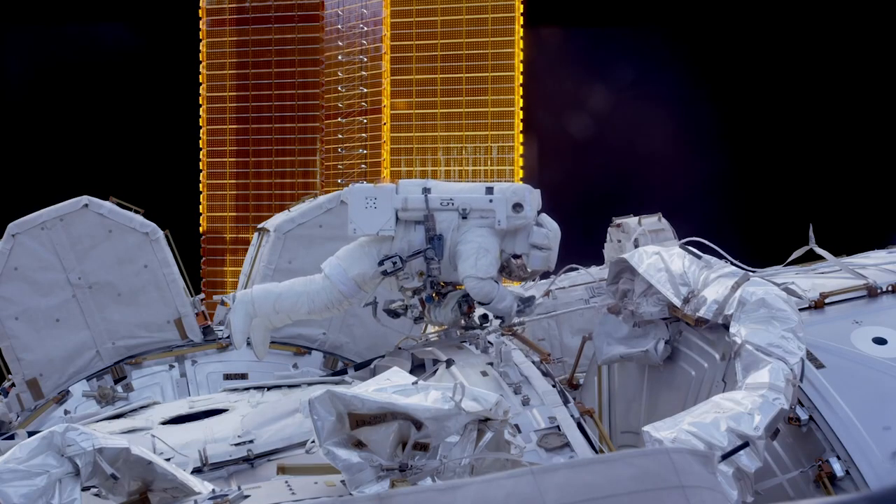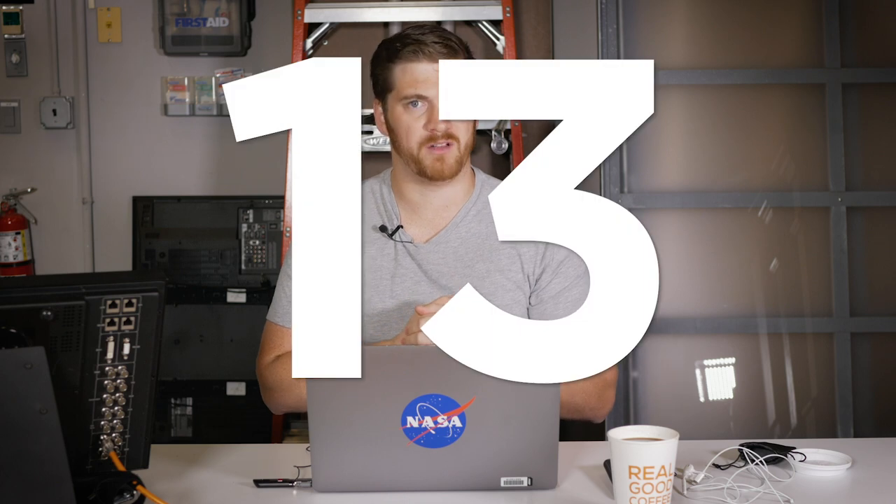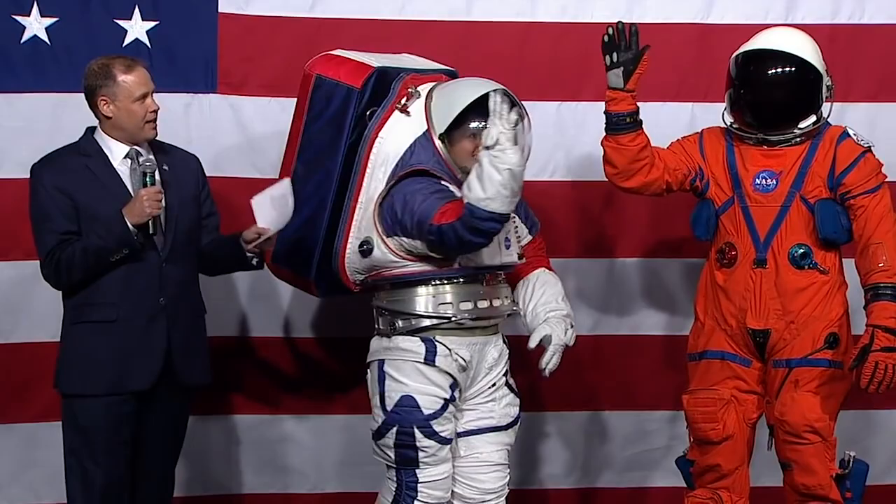When you see red stripes on a suit, they're there for a reason. During any EVA, there are two crew members — EVA 1, the leader, and EVA 2, who takes orders from EVA 1. So that you can easily tell who is who, the commander wears a red stripe. If you're inside the ISS watching two white suits in space, it's hard to tell which is which. This convention started at Apollo 12.